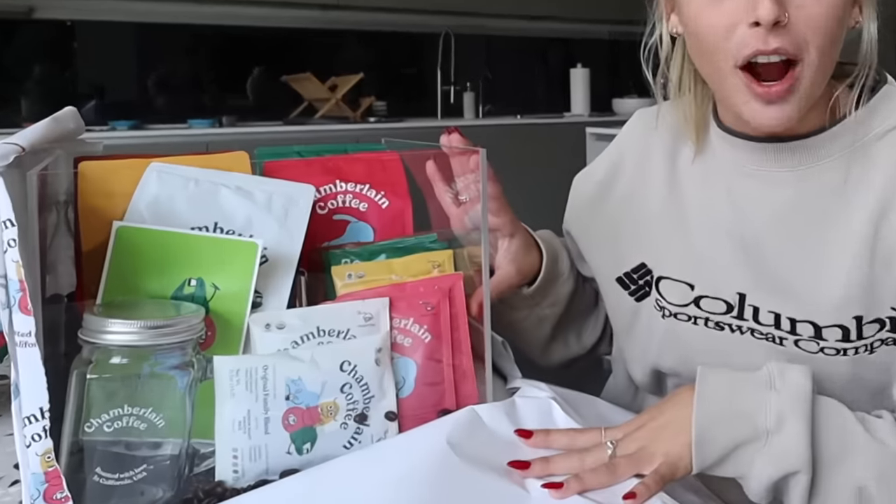Before we even get into the video, I just want to talk about the new Chamberlain Coffee. She's a brand new bitch. We changed the whole website, the whole aesthetic of the brand, the packaging, the logo, everything. Like when I opened up this package I felt like I was giving birth.